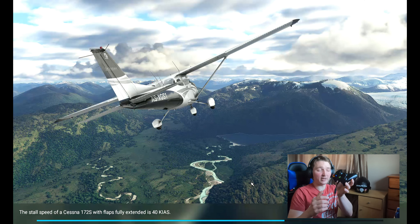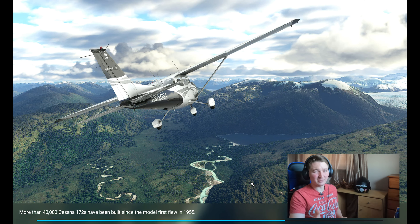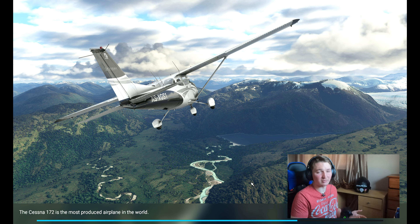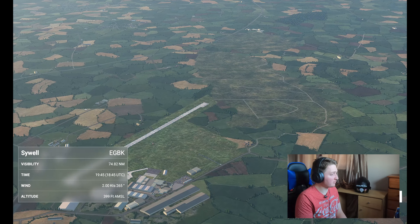I'm using my Xbox controller. If I were really into simulation I'd probably get all the proper hardware, but since I don't play as much I'm fine with the controller. All right, we're ready to fly.